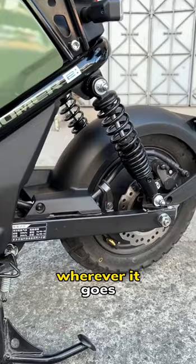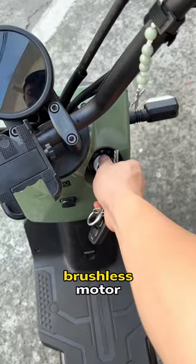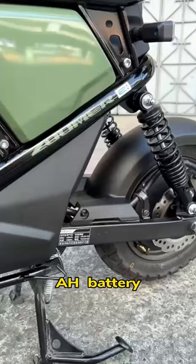Second is its keyless entry system, which offers driver safety, security, and convenience to start up its 400-watt Bosch brushless motor. It also has a removable 48-volt, 24-amp-hour battery.